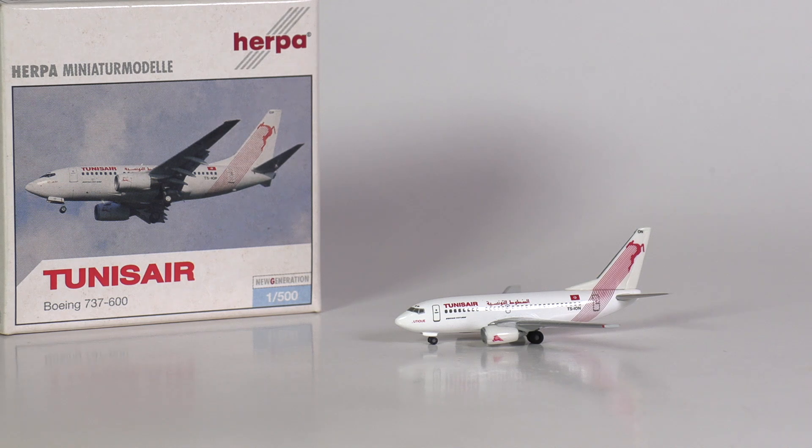There are rare 737s, and then there are really rare 737s, like the 737-600, which truly never really found its place in the market. But luckily, we have a model of it.